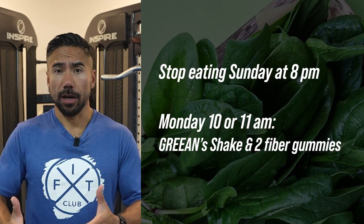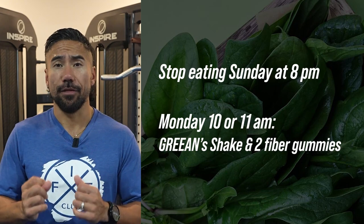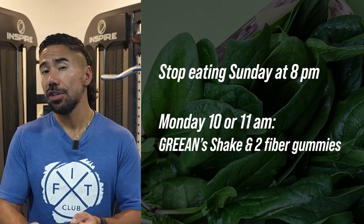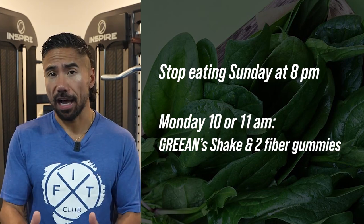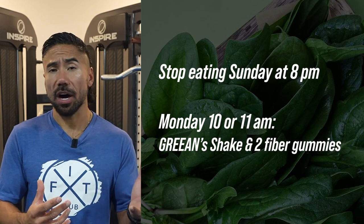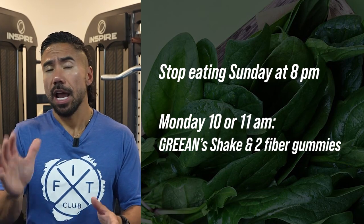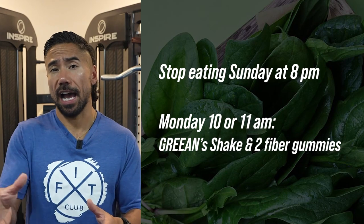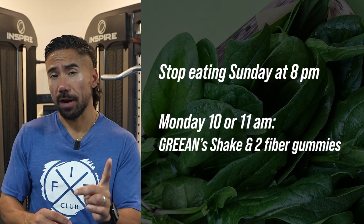The greens and fluids in the shake are going to signal to your stomach that it actually has food inside it, without providing a ton of calories. Spinach takes up a lot of volume but doesn't provide many calories. If you're already used to intermittent fasting and you have body fat, those calories will come from your body fat. Don't worry about losing muscle — we'll add back those calories later in the belly burn.